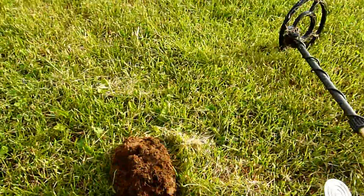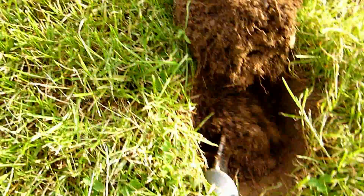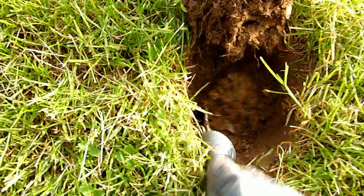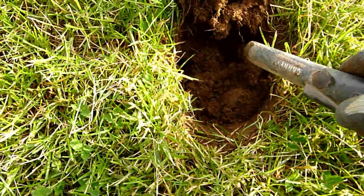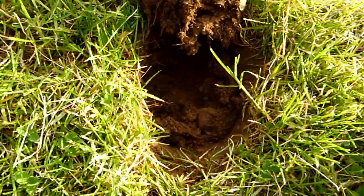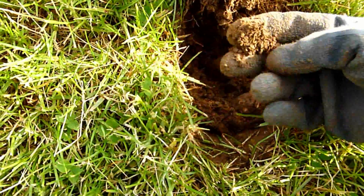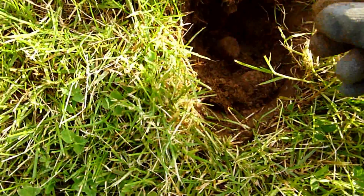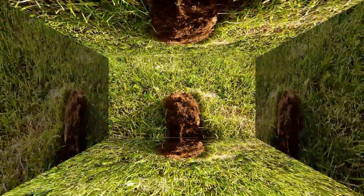Hey guys, it's just been a couple minutes there. I hit a penny or two, pull tabs. This one here is coming in the high 70s, low 80s — I think it's probably just going to be another nickel, dime, or penny or something. I'm down to it right now, I see it — yeah, this is going to be a dime. There it is. Sweet, yeah, it looks like the sun's coming up. Awesome, on to the next one.